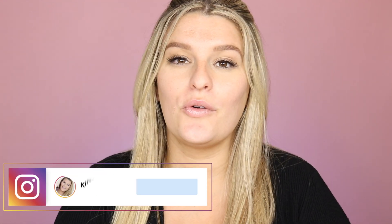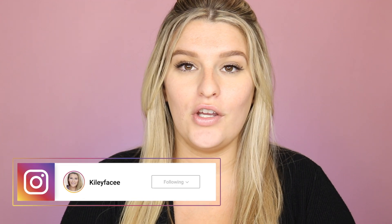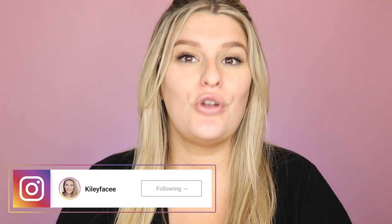Hey guys, welcome back to my channel! Today we are going to be doing a late and very short but sweet November favorites. I have a couple of items to share with you: one makeup, two hair care, two skincare. This was a really odd month for me — it really flew by and I didn't do anything to my face, so I rounded up a couple of things that I did want to share.